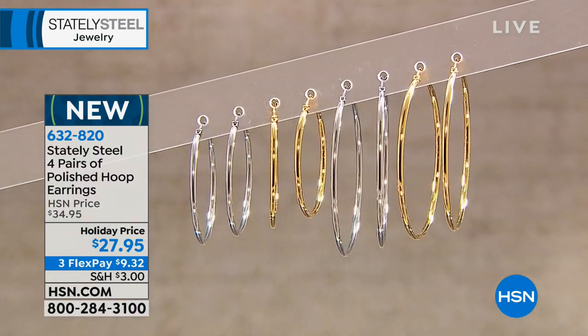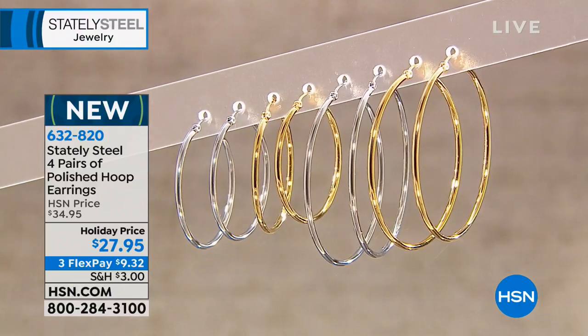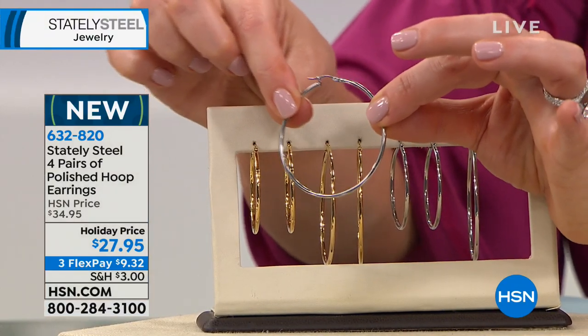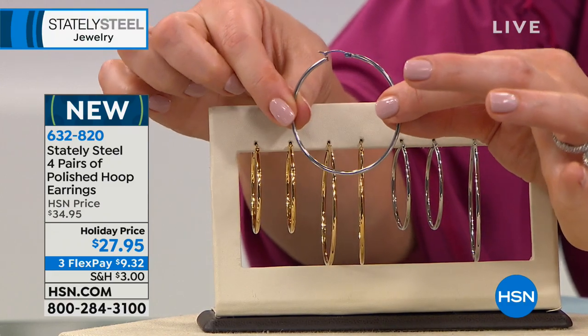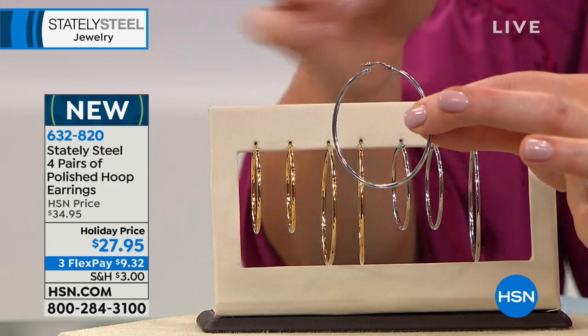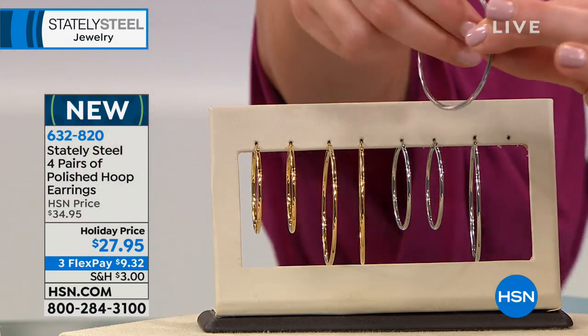They come boxed so you can keep some and gift others — for $27.95 that's about $7 a pair. These are not weak or flimsy at that price point — watch how durable they are. Sometimes hoops can be wiry, soft, and bendable and get bent out of shape right away. These are really well done, down to the camel bump on the post so they sit right.